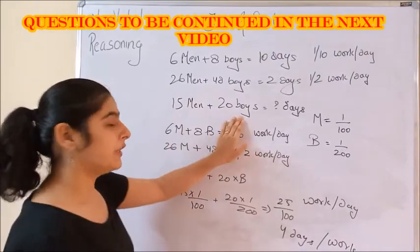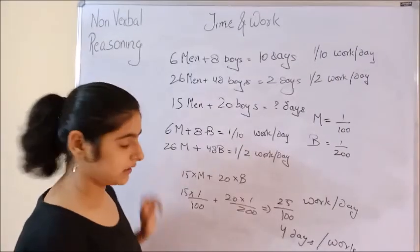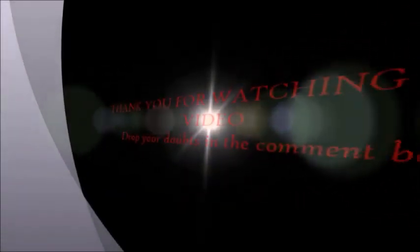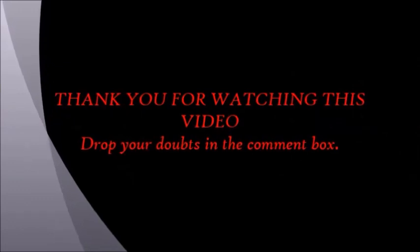So the answer to this question is Option B, that's 4 days.